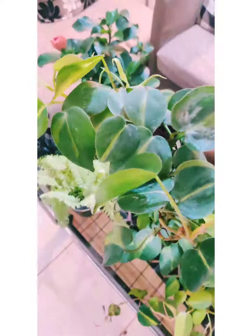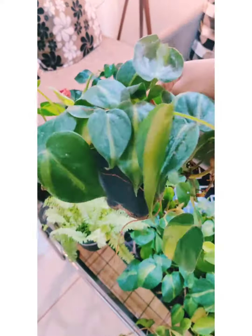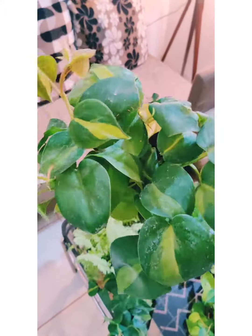The next one is this beauty — this is also a Philodendron and it is the variegated one. I bought this for 75 rupees; I bought two small ones, so here's the second one also for 75 rupees.